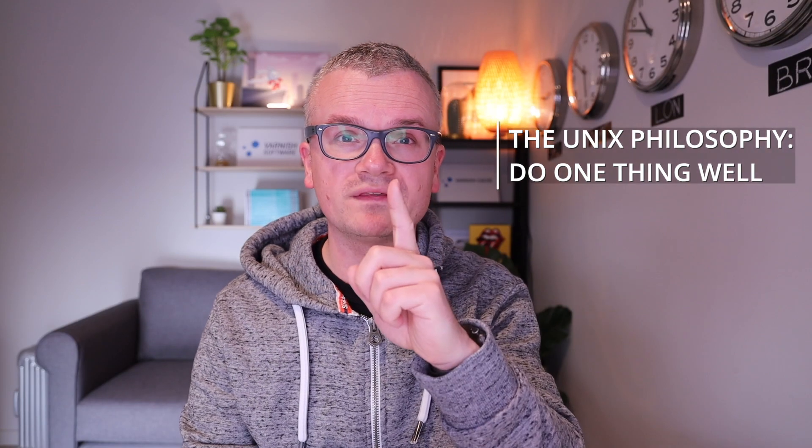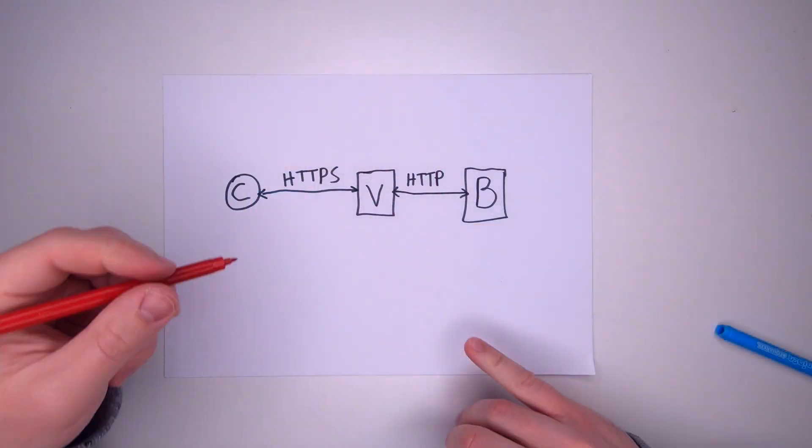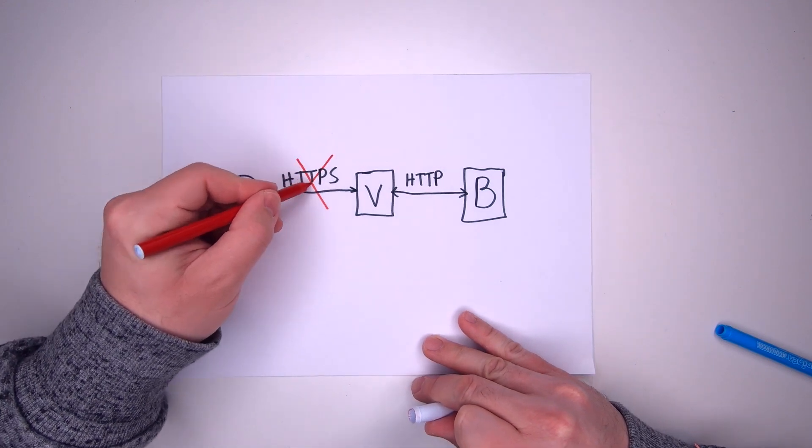Historically, Varnish adopted the UNIX philosophy — do one thing well — and we've always been about performance and scalability, and we focused on that, which led us to initially not support or facilitate TLS.